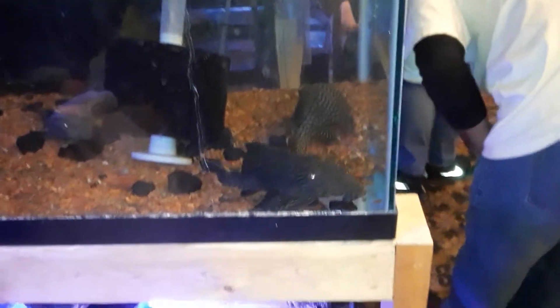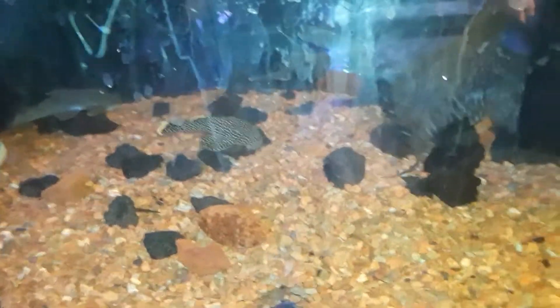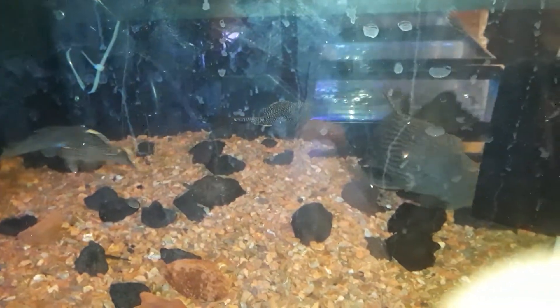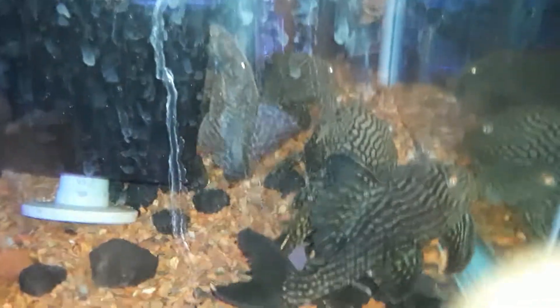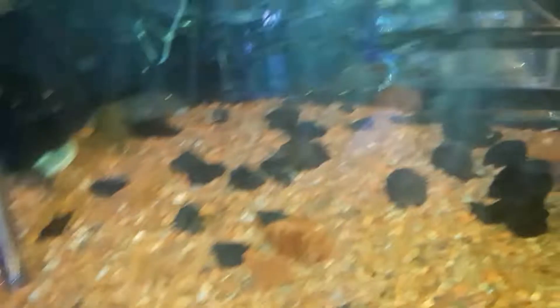My YouTube fam, look at all of these Plecos. That golden nugget Pleco is so dope — I want to get that so bad for my cleaner fish tank. Very, very epic, guys. A little bit more cichlids over here. I love these golden nuggets.